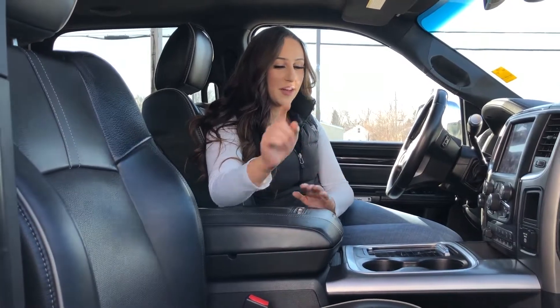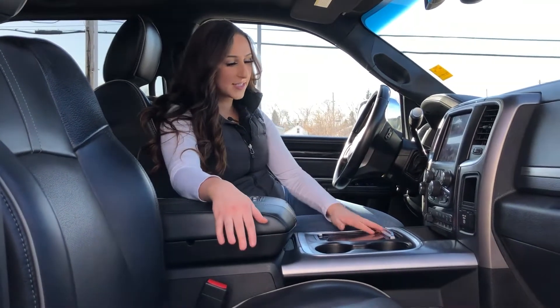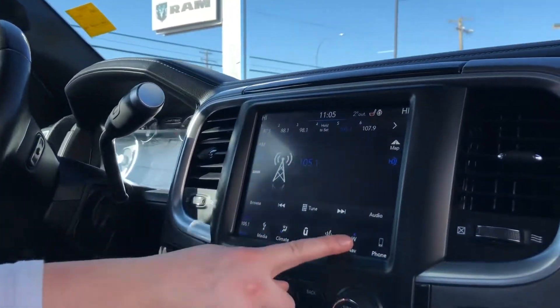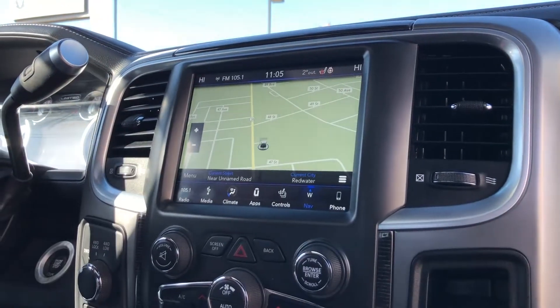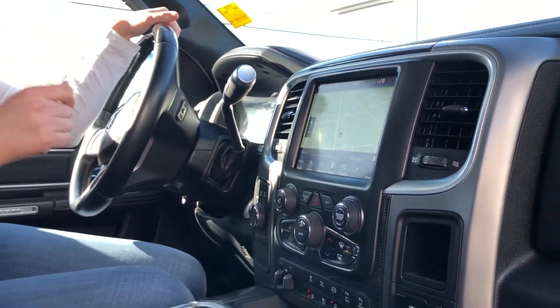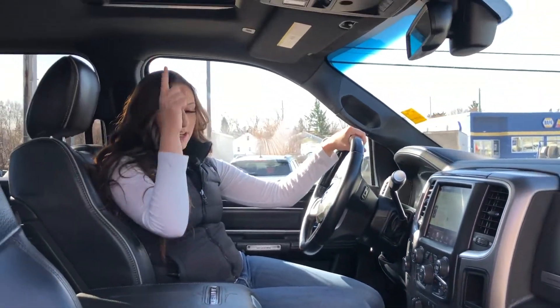Inside the truck it is fully loaded. You do have heated and cooled leather seats as well as a heated steering wheel, an 8.4 inch screen with nav, dual climate control, trailer brake controller, Alpine sound system, and of course a sunroof as well.